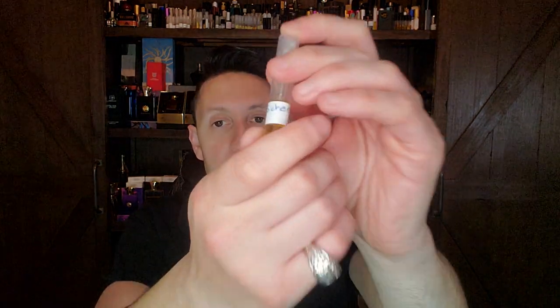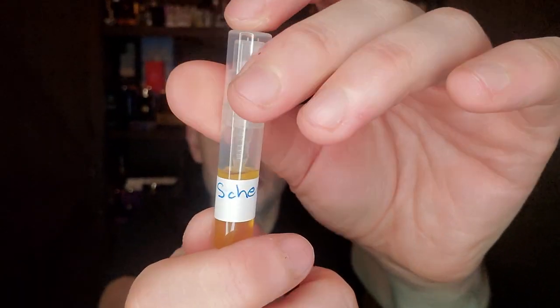Another one I need to talk about on the channel — I've talked about its older brother Jean-Louis Scherrer 2, which I ended up buying a bottle of because I liked it so much. This one is even less talked about, from 1979: Jean-Louis Scherrer the original. It's got blackcurrant bud, galbanum, Florentine iris, and Bulgarian rose amongst other notes.